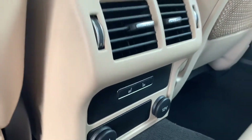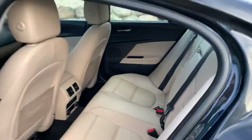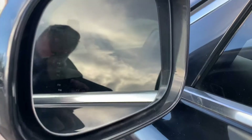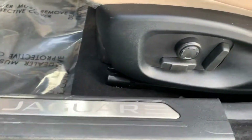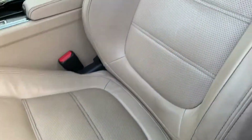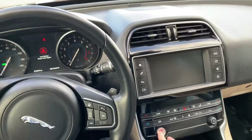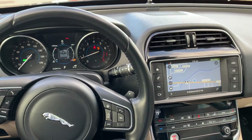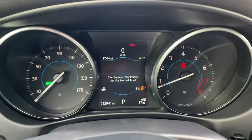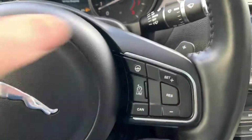No rear heated seats. Blind spot monitors, Meridian sound. Start it up here for you. About 12,000 miles.